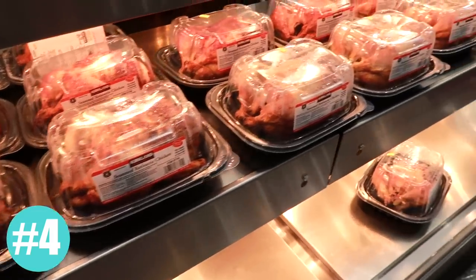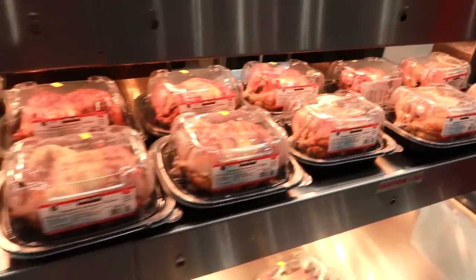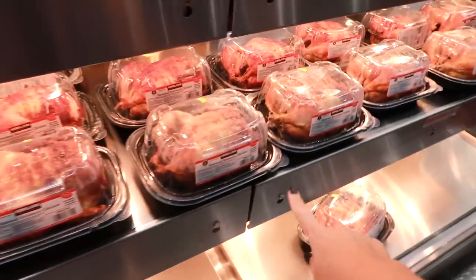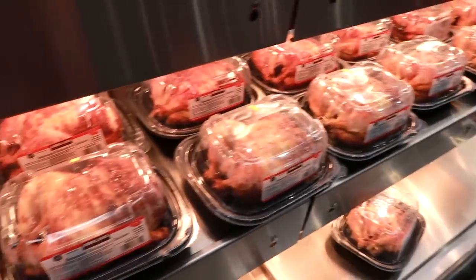Rotisserie chickens are a favorite, and if you are not aware, rotisserie chickens are also cheaper than any other place I have seen them. They are $4.99 here and they are actually bigger than the rotisserie chickens you might find at a grocery store. So this is something that's always cheaper at Costco as well.